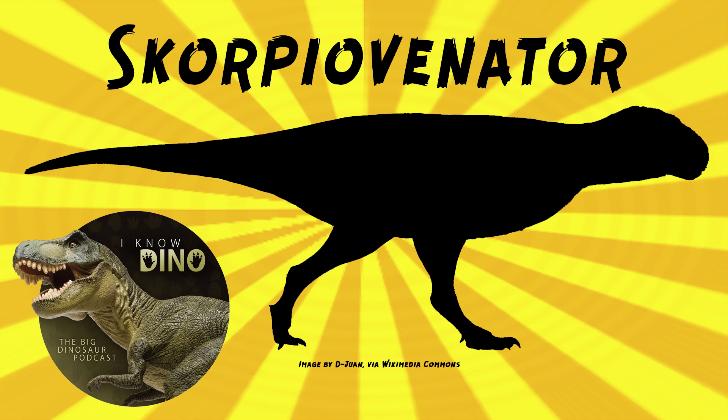Scorpiovenator had short, pretty much useless arms. Being an abelosaurid, that's not too surprising. But it did have strong legs and thighs. It had a short, stout skull that had many ridges, furrows, and bumps. It's not clear why it had so many bumps on its head. Its skull was shorter and deeper than Abelosaurus and Majungasaurus.